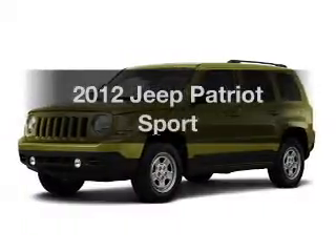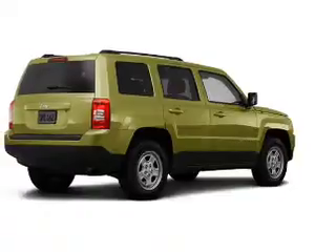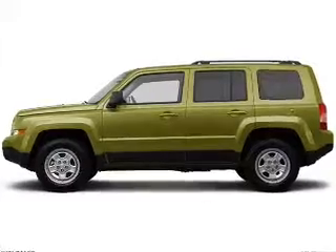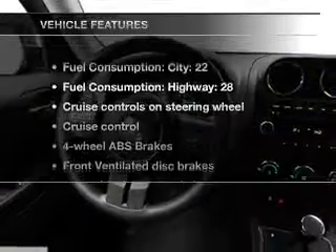Presenting the 2012 Jeep Patriot. If you're looking for a first rate auto, this one could be yours today. With an efficient 4 cylinder engine driven by an automatic transmission, the anti-lock braking system will help deliver you safely to your destination. And with these notable features, you won't want to miss out on the opportunity to own this amazing ride.